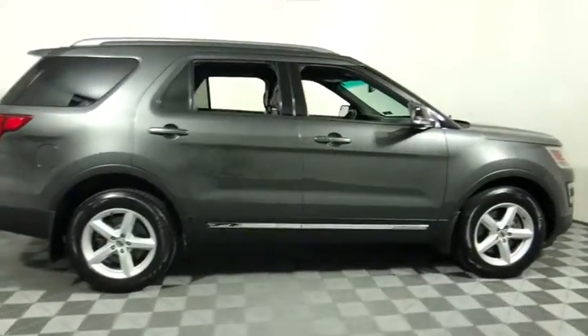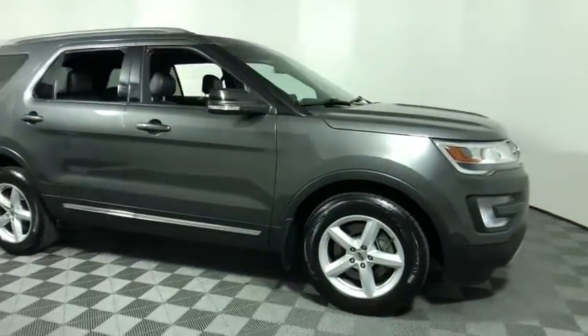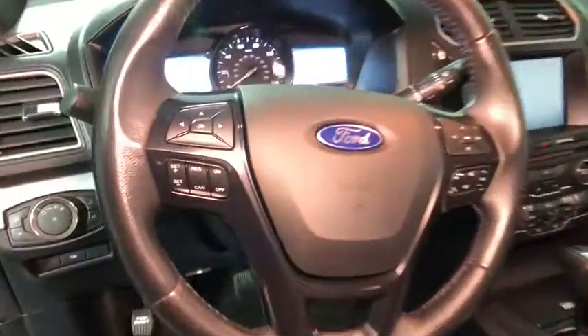Looking for the right vehicle? Check out the 2016 Ford Explorer. You've got a lot of capabilities to call on in a Ford Explorer. Don't underestimate your choices. This vehicle has less than 60,000 miles.